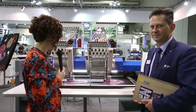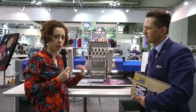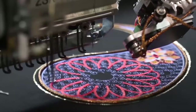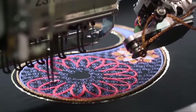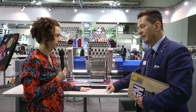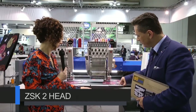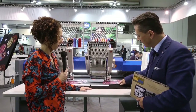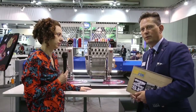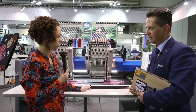Here we are at the two-head Racer, a tubular machine. With tubular you can do finished goods like shirts, hats, and similar items. But here we have a table which emulates flat machines, and a special border frame on top. All our tubular machines can have this very solid table with a metal border frame — even the clips are metal and solid. Border frames can be used for bed sheets, king-size pillows, table cloths — everything quite big where you need a large area.